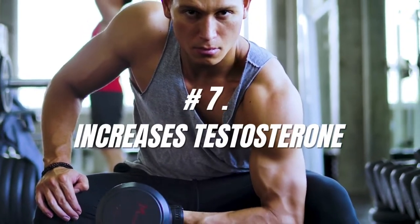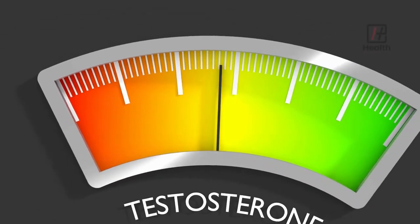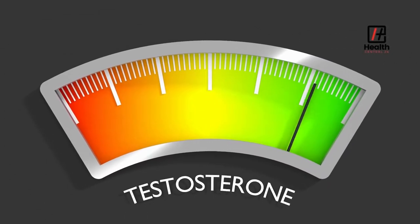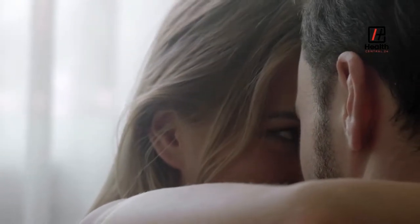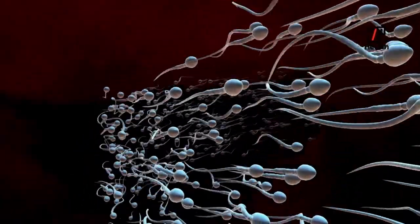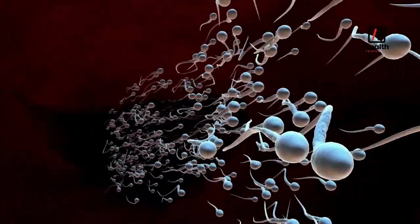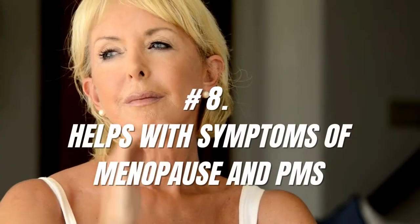Number 7: Increases Testosterone. Royal jelly contains gonadotropic hormones, leading to higher testosterone levels, which might boost libido. It assists in becoming sexually viable. It increases men's fertility and sperm motility. This increases the chances of their partner getting pregnant.